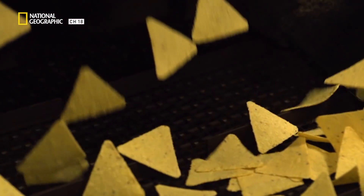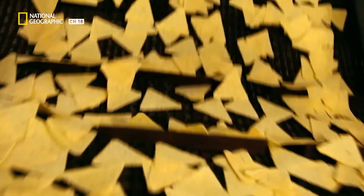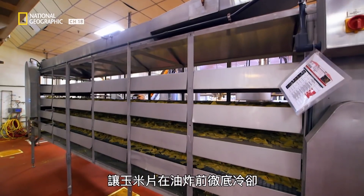After toasting, the chips take a trip on a long cooling belt — three tiers of it, in fact — so they're cool enough for frying.